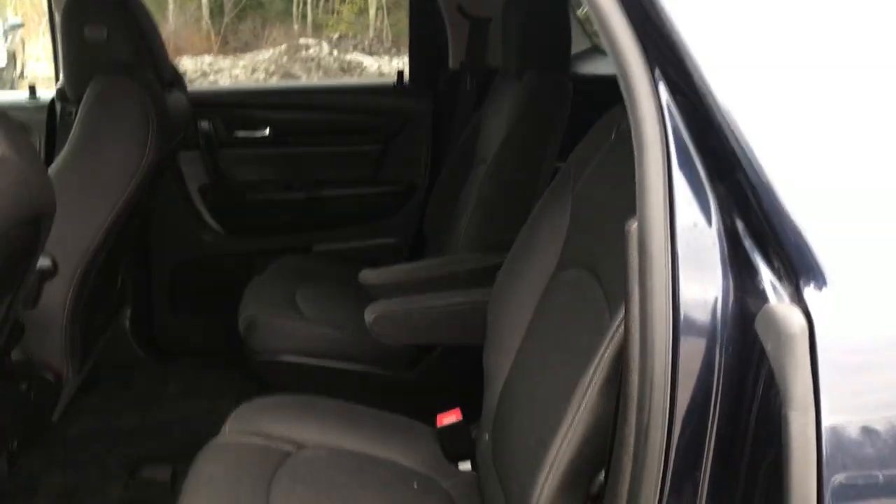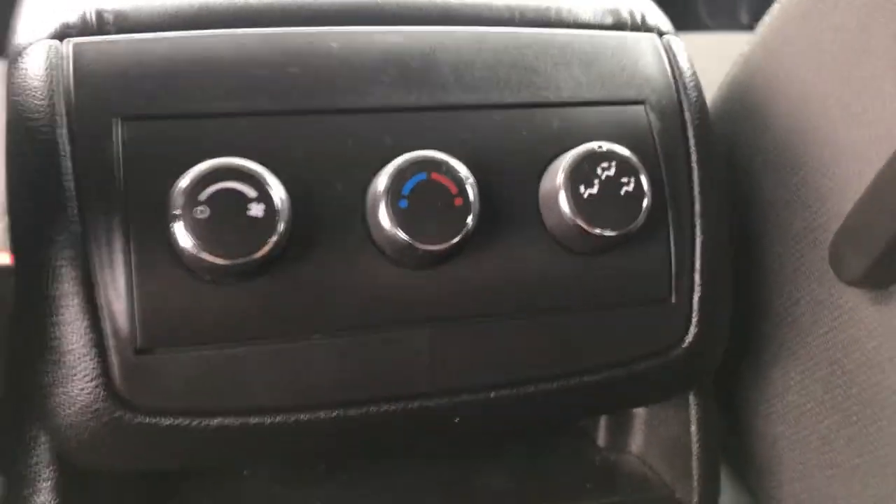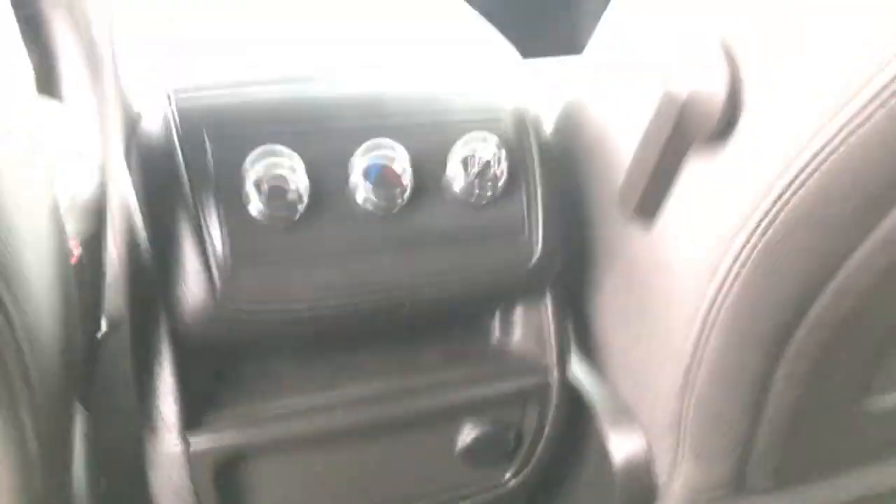Go ahead and take a look at the back seat here. Got your rear buckets in this vehicle, with very easy access to that third row. Got your third zone climate control for rear passengers, as well as a couple of charge ports for them.